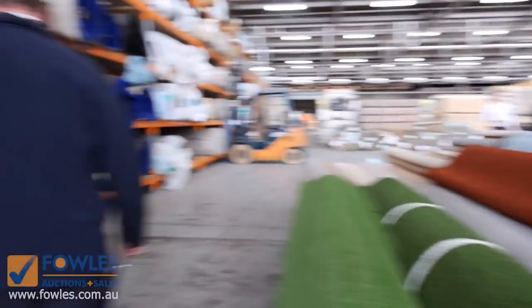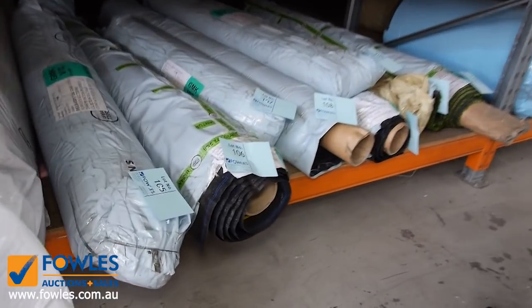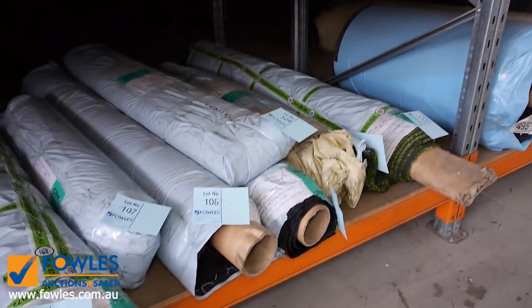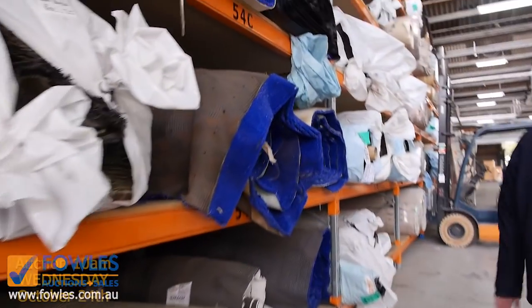We've also got some smaller grass roll ends here — we still have to display these properly but they're just small bits and pieces. If you need some for maybe a small courtyard that will sort you out, and they're generally around about $10 a square metre.